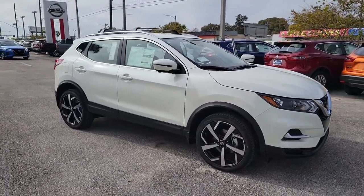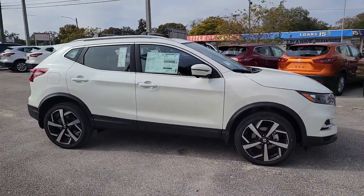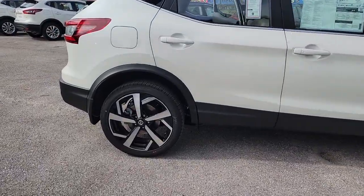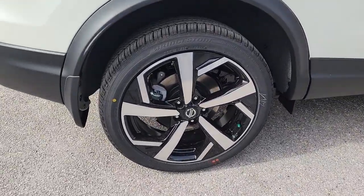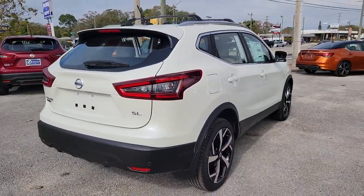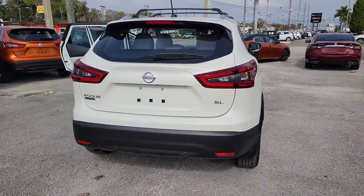Look no further than the 2021 Nissan Rogue Sport. This feature-rich Rogue adds confidence and convenience to everyday life. Standard driver assist safety tech, large cargo capacity, and spacious seating have your back wherever the road may lead.